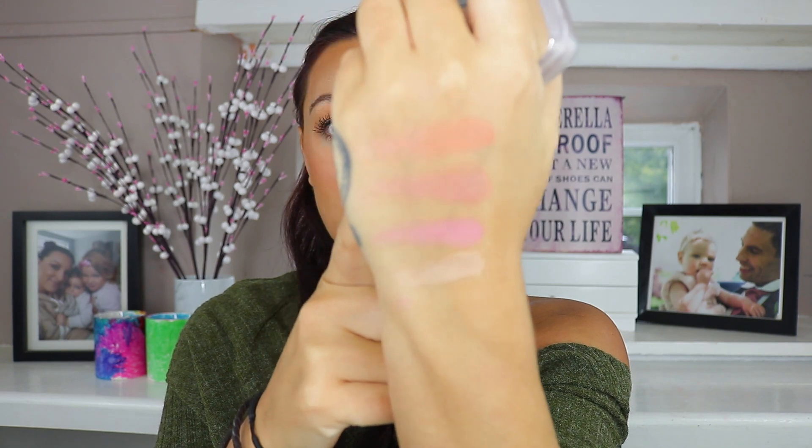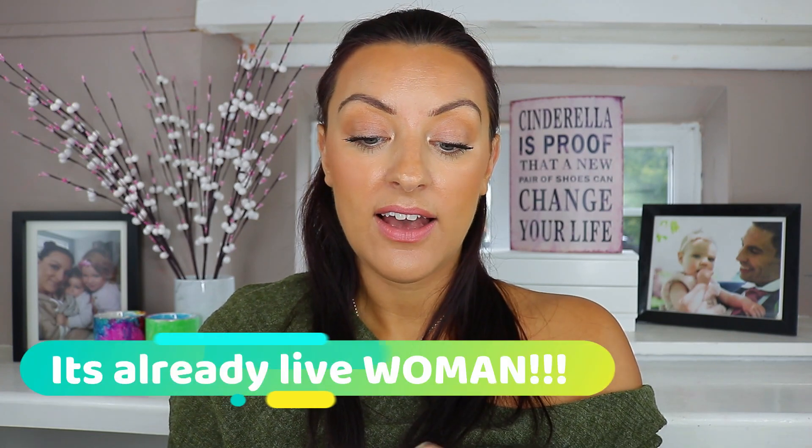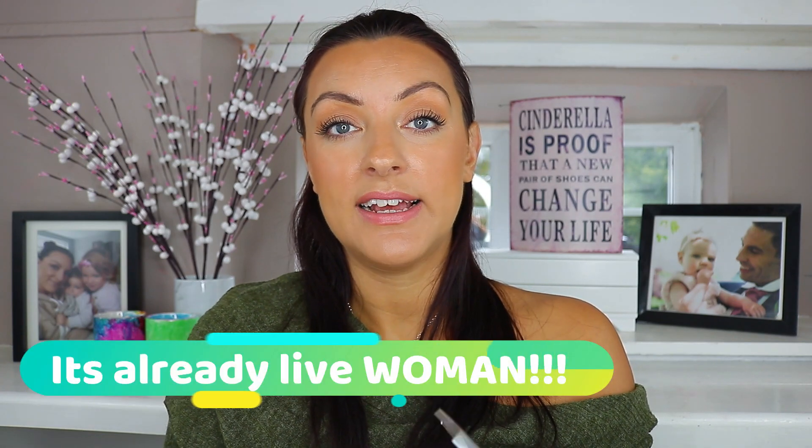The other love-at-first-sight item this month — I'm sure you'll be able to guess — is the Hourglass Ambient Lighting Blush Quad in the shade Ghost. These are the swatches of this blush palette. Again, if you want to see me applying this, that video will be up on Thursday. I absolutely love this palette, it's everything I want and more.